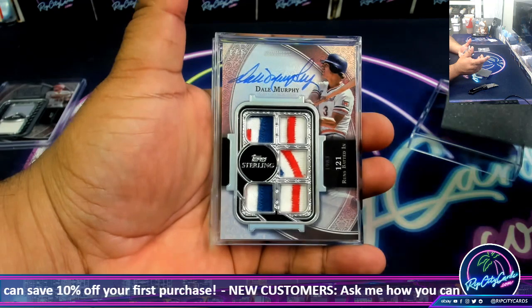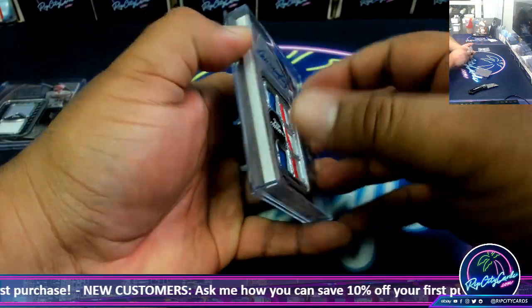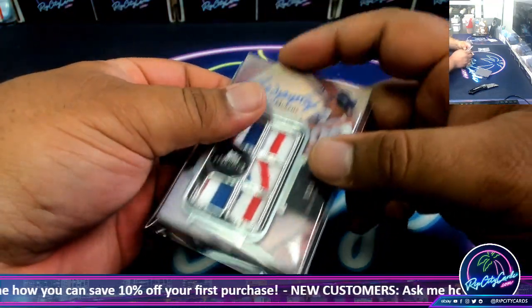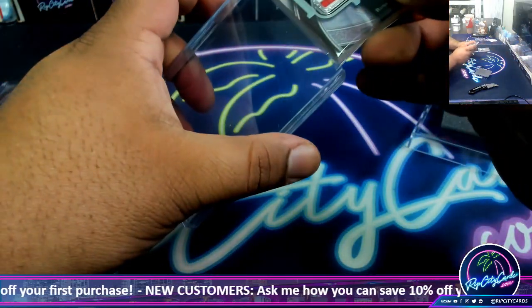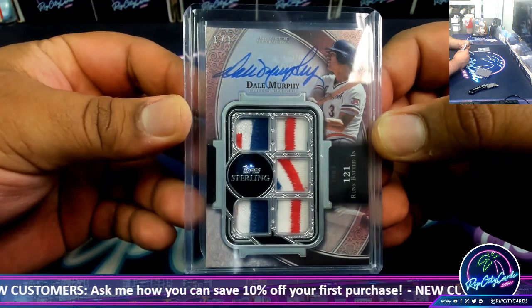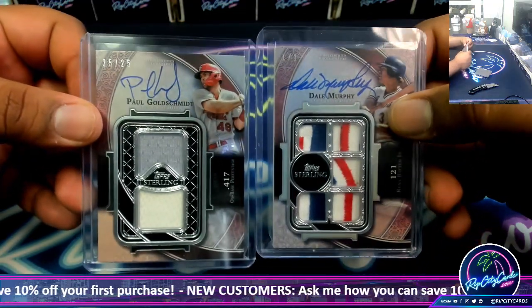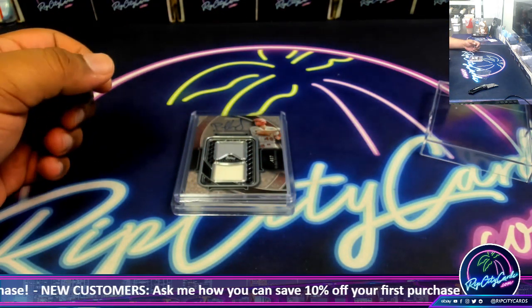Dale Murphy - one of one with the five patch on there. I was hoping for a bat knob, but a one-on-one came out to play. Not bad - we hit two one-on-ones in three boxes. There you go, Dale Murphy uno de uno, and a Goldschmidt 25 of 25 - so two eBay one-on-ones in one box. There you go vintage, I hope you like him my dude. I will get him out to you, thank you.